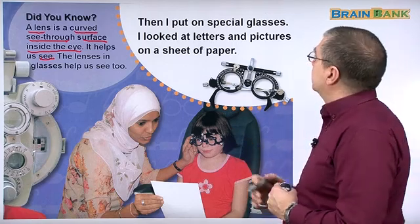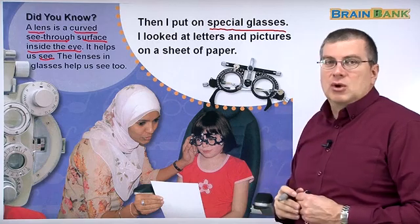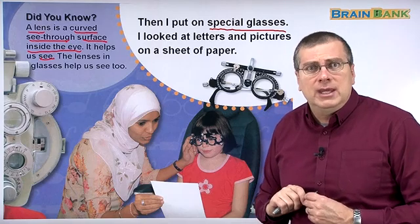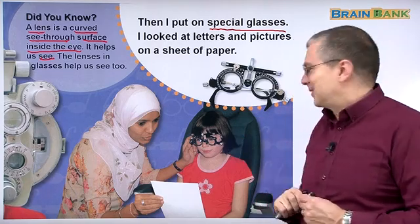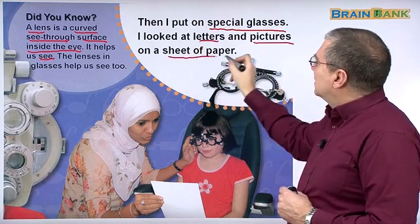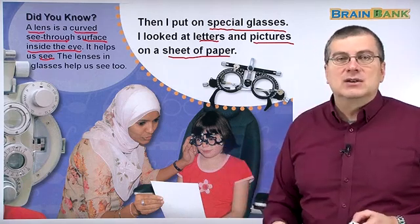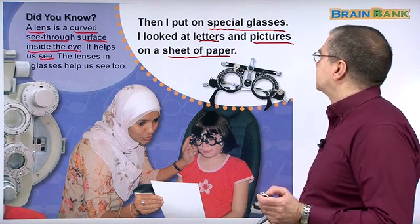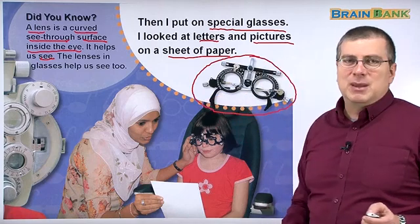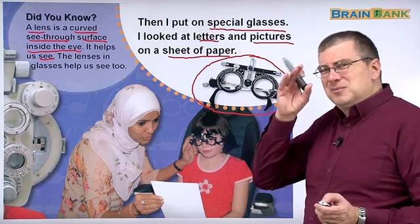Let's continue with Jill. 'Then I put on special glasses.' These are the special glasses — they're not normal glasses. If you wear these glasses, your friends will say, 'Are you in a science fiction movie?' They're very special glasses. So she looked at letters and pictures on a sheet of paper through these special glasses. They look cool, don't they? But they're very expensive and not very comfortable.